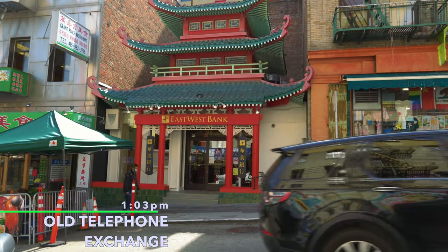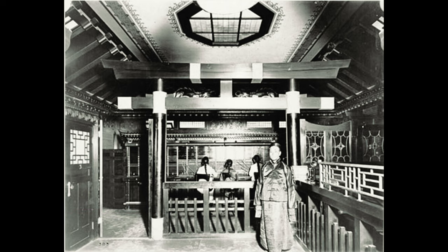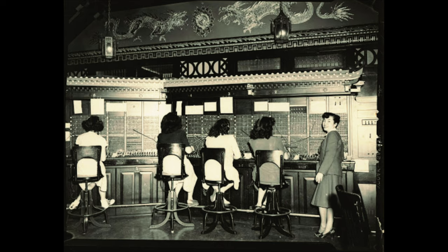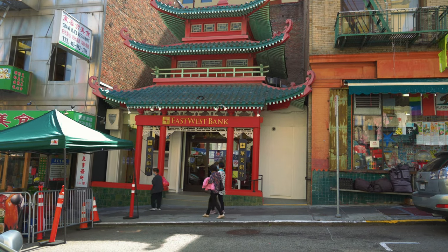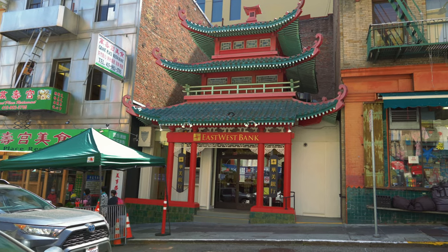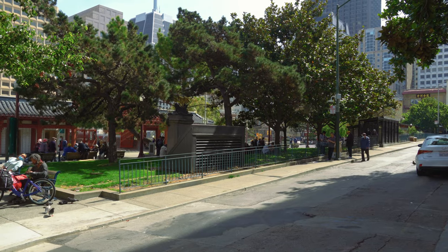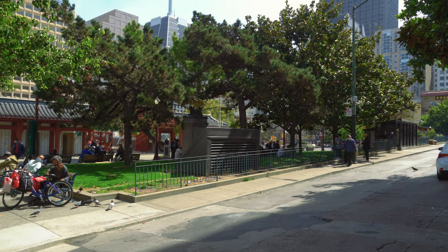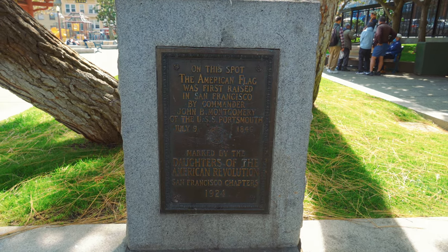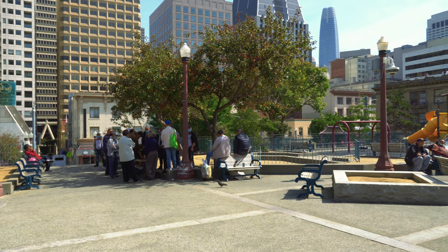This is the Chinatown telephone exchange. Back in the olden days, this is where they used to do the switchboard for phones when operators were needed to redirect phone calls. Once dial phones became a thing, they no longer needed this switchboard center, so they closed down, and now it's a bank. About a block down from the old telephone exchange is Portsmouth Square. This is where a lot of Chinese elderly — senior citizens — come here, and there's a lot of gambling, people playing cards.